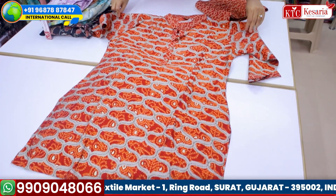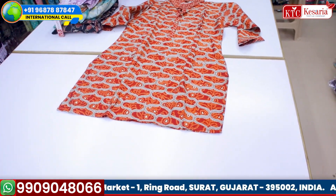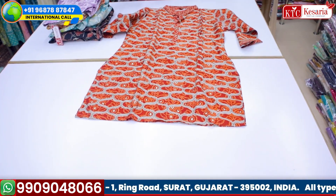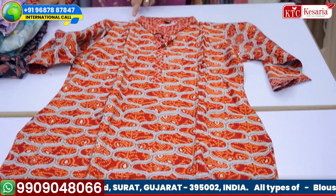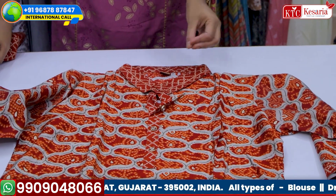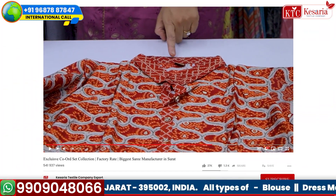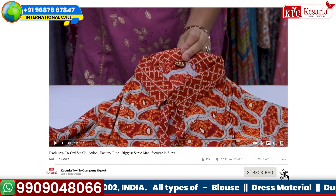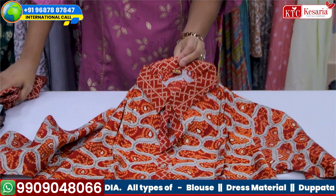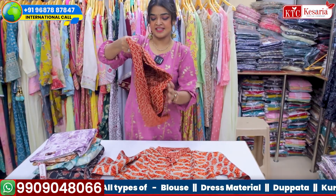These are co-ord sets, and you know that co-ord sets are completely in trend. Can you see the design is so beautiful, and exactly on the collar something different — like a Bandhani design — is actually provided on the collar. The size here is double XL, and it will be available till triple XL in a few of the designs.